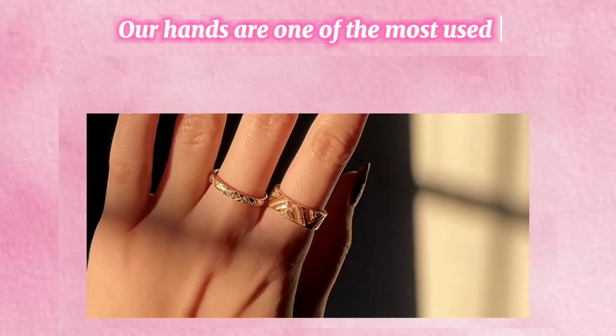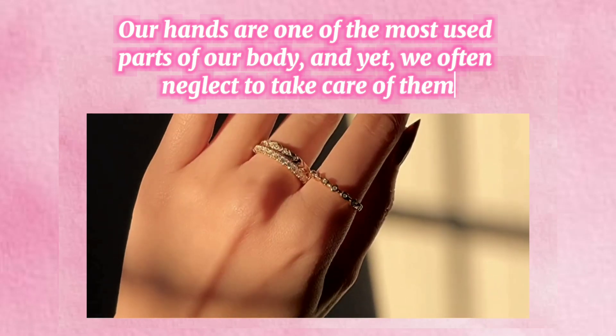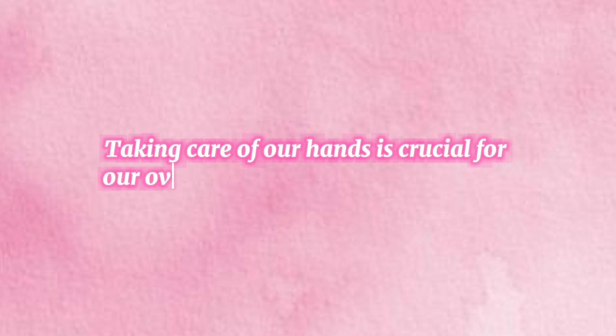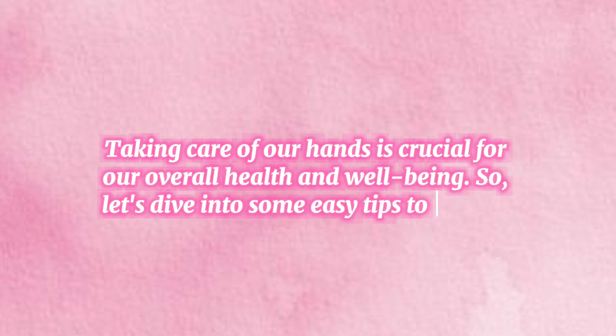Why hand care is important. Our hands are one of the most used parts of our body, and yet we often neglect to take care of them. Did you know that dry, cracked hands can lead to pain, infection, and even affect our daily activities? Taking care of our hands is crucial for our overall health and well-being.